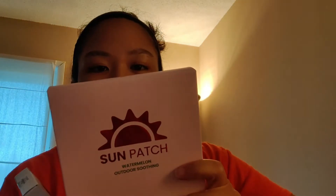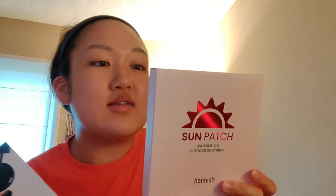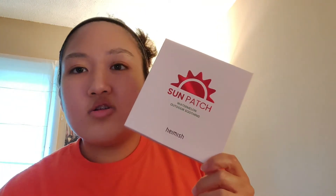These ones were a last-minute add-to-cart. I've seen these sun patches get so popular lately, and this one has been on sale at Hamish Brand. I've been doing a lot of outdoor activities lately — bike riding, walking, going to the park with my cousin. I was watching a video by Sue and she really likes the AHC ones, but they don't have those on Style Korean yet, so I decided to try these. They're not as big as the AHC ones, but they're watermelon-themed, which is interesting.